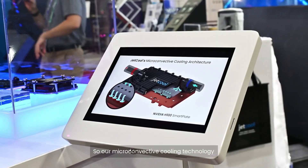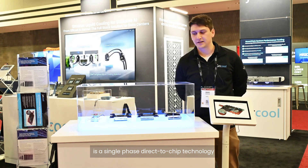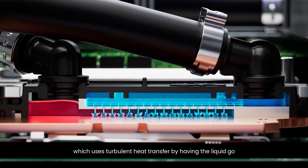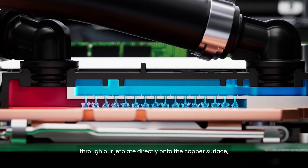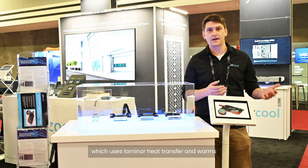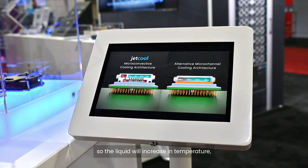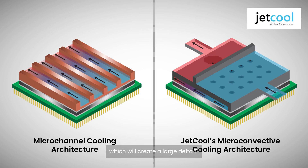Our micro convective cooling technology is a single-phase direct-to-chip technology which uses turbulent heat transfer by having the liquid go through our jet plate directly onto the copper surface, which differentiates us from traditional micro channel technology that uses laminar heat transfer and warms up as it goes across the CPU surface, creating a large delta T.